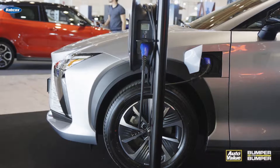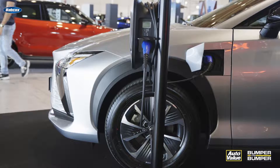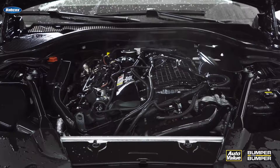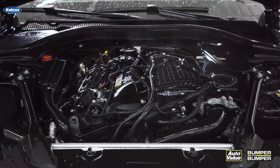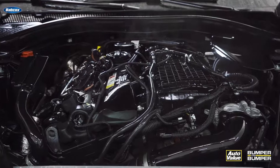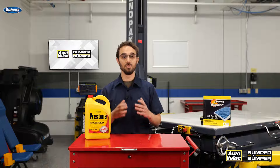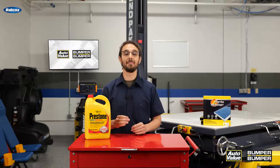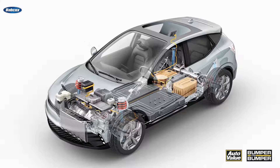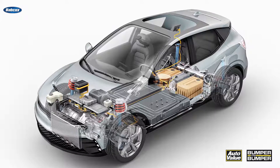Electric vehicles are getting popular, so it's important to understand the inner workings of their cooling systems. Unlike traditional internal combustion engines, EVs rely on a complex cooling system to regulate the temperature of various components such as the battery, motor, and power electronics. These systems play a crucial role in ensuring optimal performance and extending the lifespan of the vehicle's components.